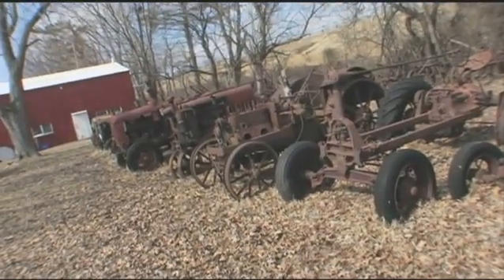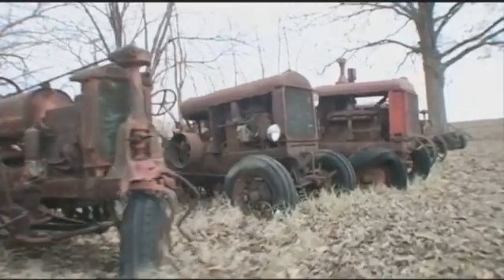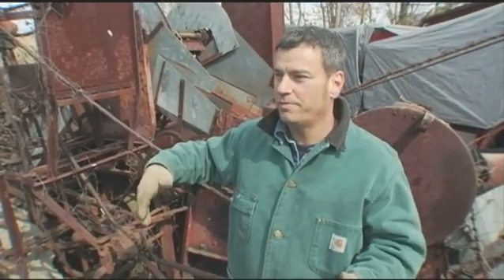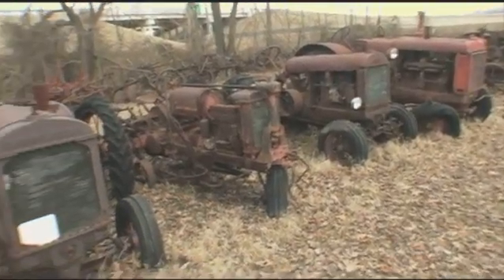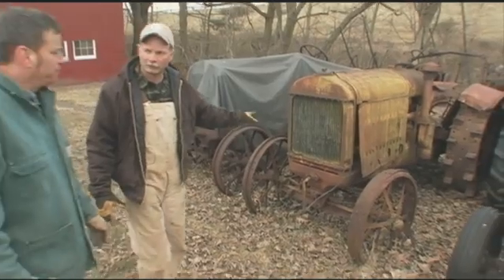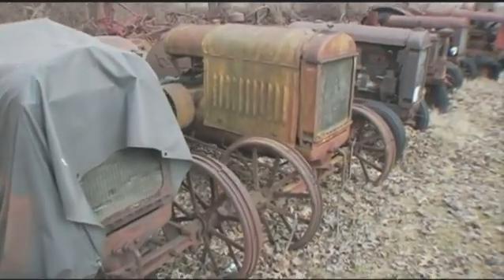This is our derelict row here. A lot of guys really like the old dead stuff. We checked out the derelicts over there, and I'm looking at how much work it would be to bring some of those back. These are quite unique — most of them are. These two here are a couple of 1923 1020s. That's the first year for the 1020s, and that's what makes them unique.